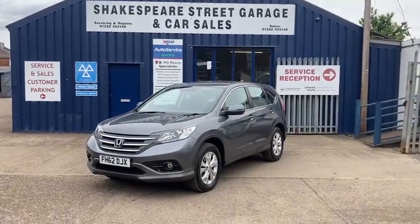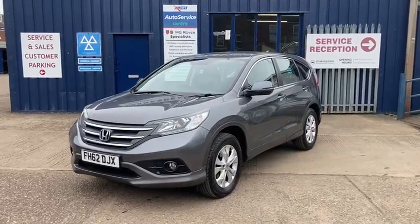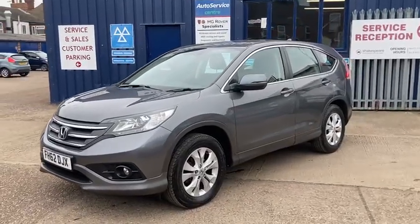Hello and welcome to Shakespeare Street Garage. Today I'm just going to show you a lovely video of this Honda CR-V that we've just taken in. It's the Honda CR-V 2.0L, the SE 5-door petrol, automatic four-wheel drive.